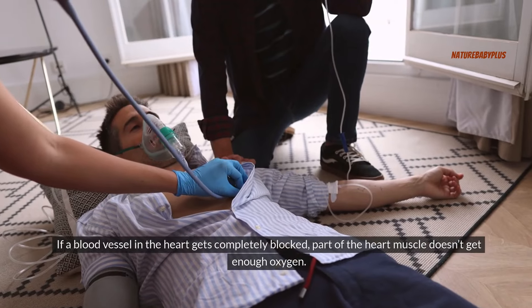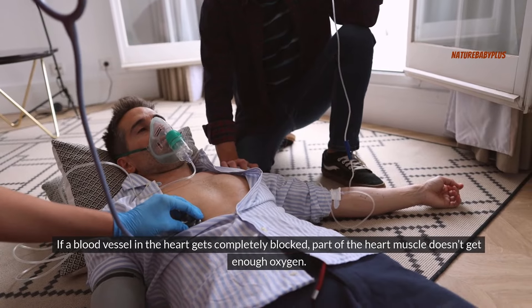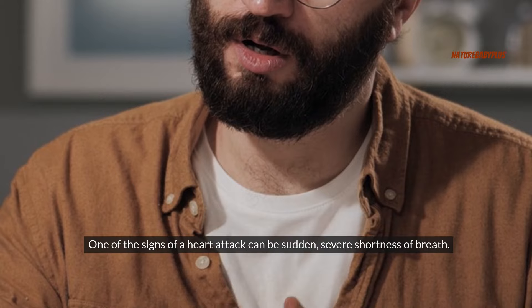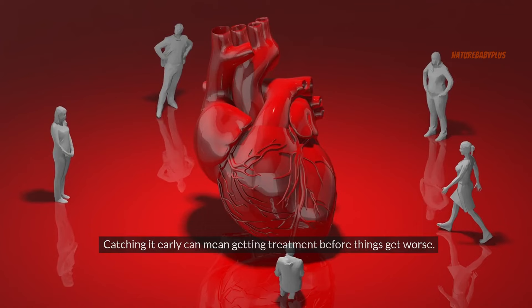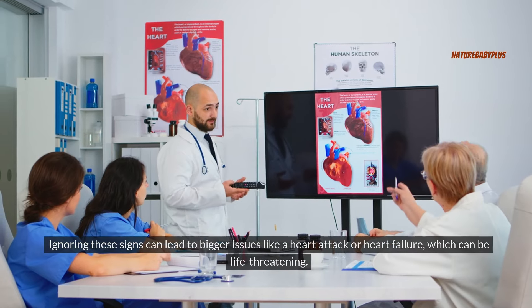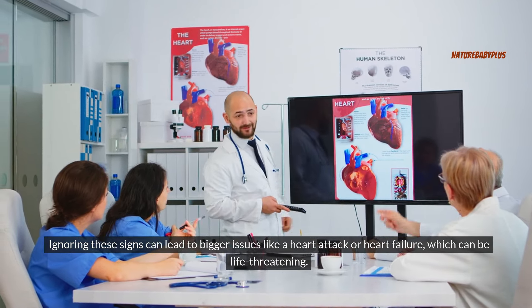If a blood vessel in the heart gets completely blocked, part of the heart muscle doesn't get enough oxygen — this is a heart attack. One of the signs of a heart attack can be sudden, severe shortness of breath. Feeling short of breath can be an early sign of heart disease, and catching it early can mean getting treatment before things get worse. Ignoring these signs can lead to bigger issues like a heart attack or heart failure, which can be life-threatening.